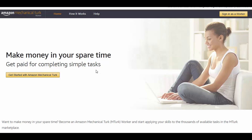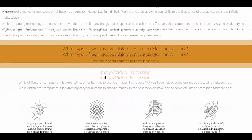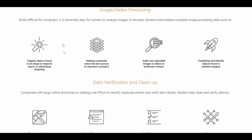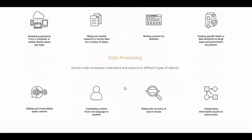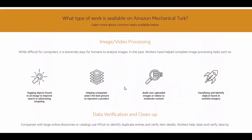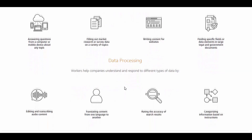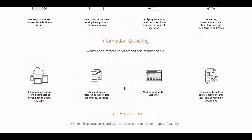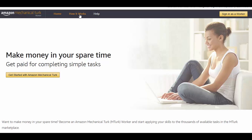Make money in your spare time — get paid for completing simple tasks. Because this is run by Amazon, you know it's fully legit. You become an Amazon Mechanical Turk worker. There's a bunch of different tasks in a bunch of different categories, and you get to pick and choose what you want to do. Some things you may or may not be qualified for, but you come in here and register — and again, it's completely free to use. It's not going to charge you any money.